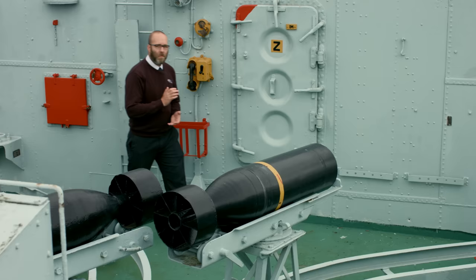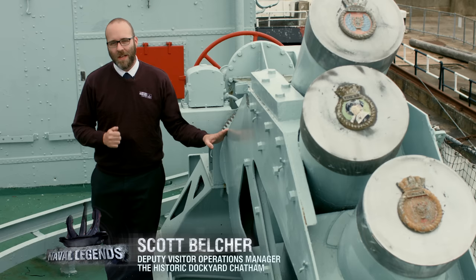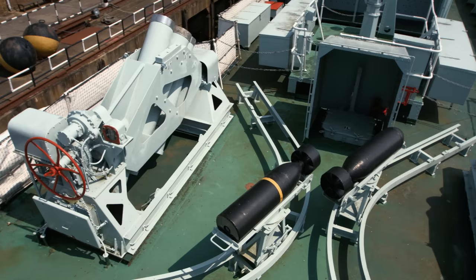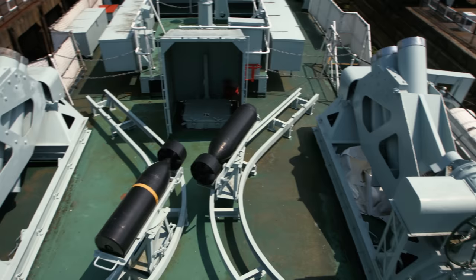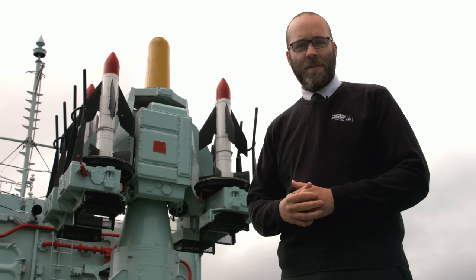Part of Cavalier's modernization in later years was the addition of squid mortars that would fire six mortars simultaneously at a target detected by sonar. HMS Cavalier was also modernized to include anti-aircraft missiles, the CCAT, which were fired from a seating position just in front of the launcher.